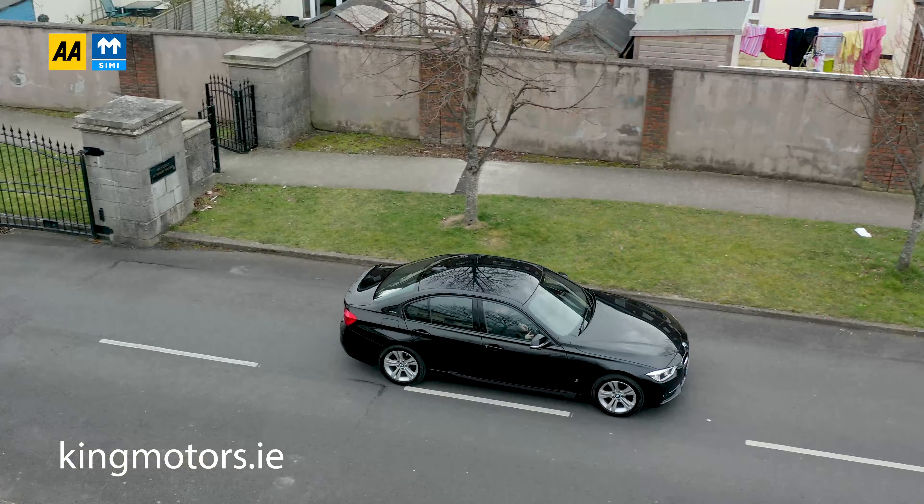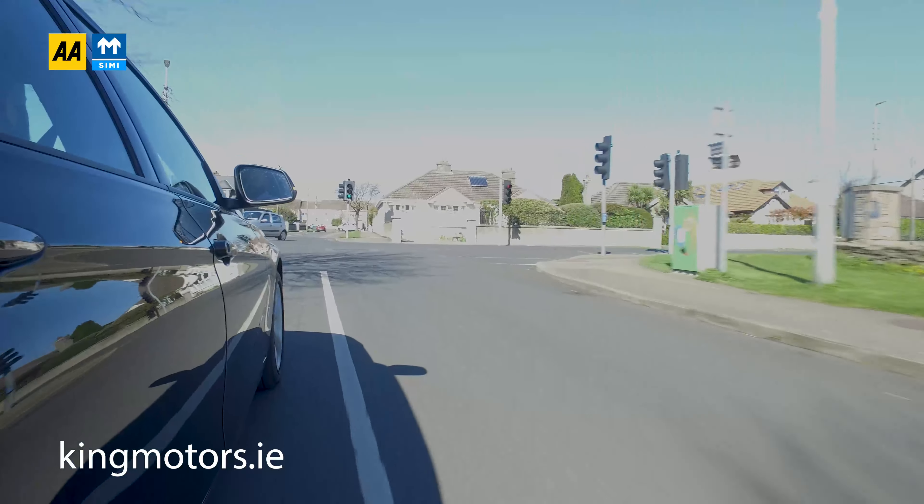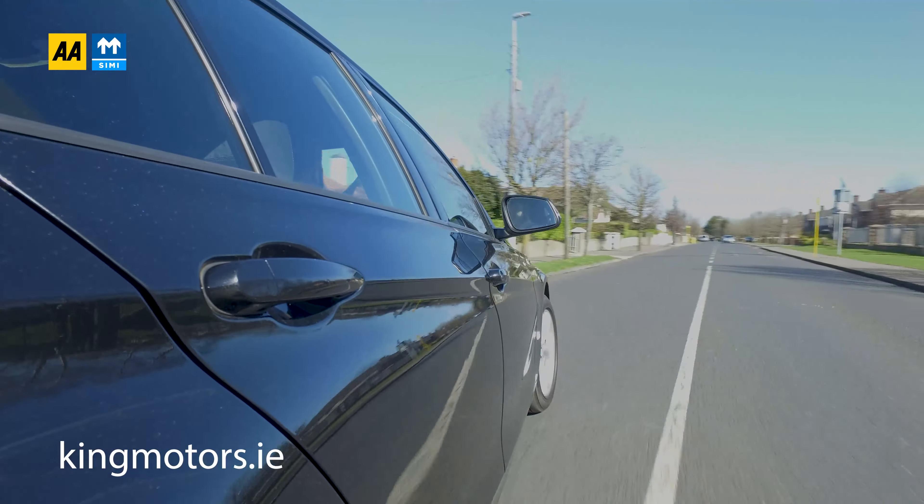Here we are out driving the 330e. As always, the first thing you're struck by is the quietness. But the second thing about these plug-in hybrid cars is just the way they deliver power — absolutely fabulous, so linear. The electric motor gives you all the torque instantly, and it just lends to this beautifully smooth delivery of power. Certainly in these kinds of executive cars, it really works well.